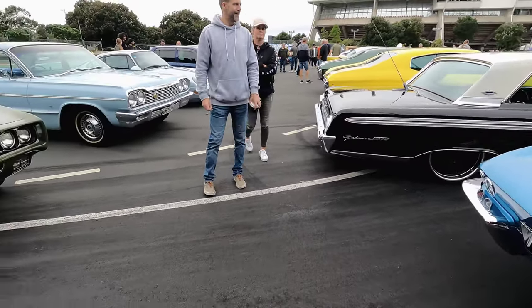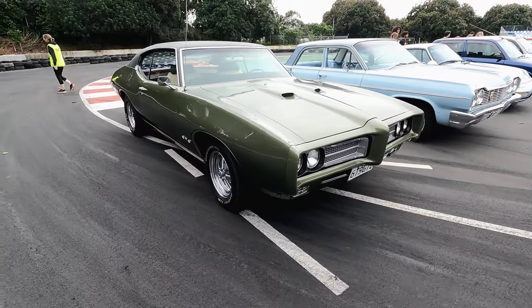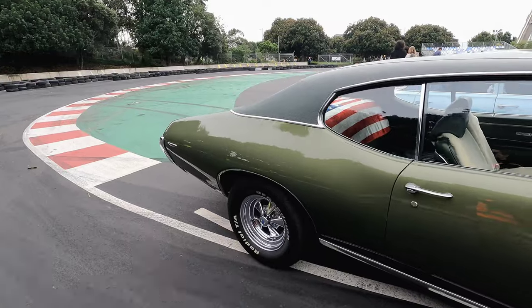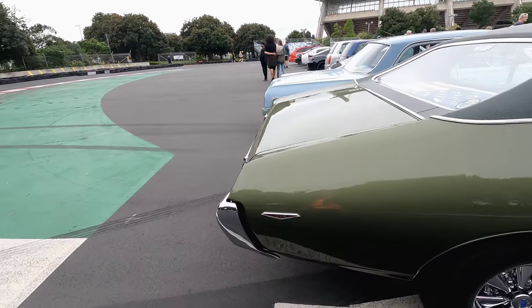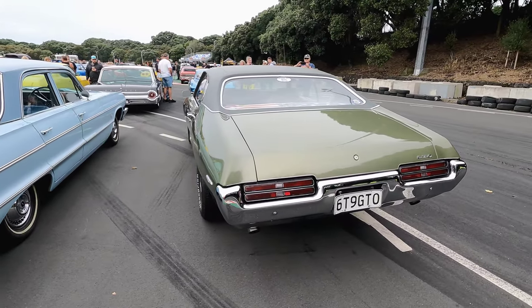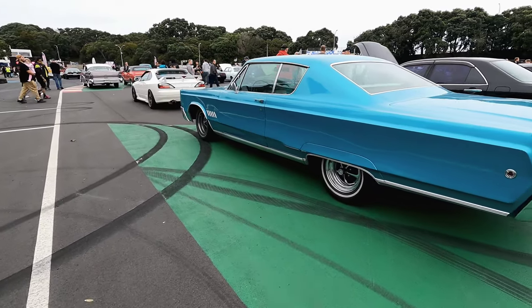Really like these cars. Here we have a 1969 GTO — Pontiac pride. Just one year shy of my favorite model, the 1970 GTO.